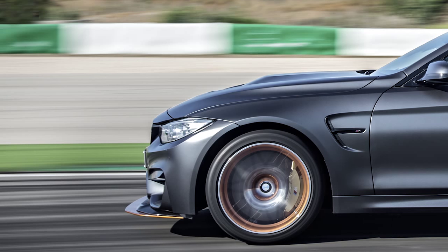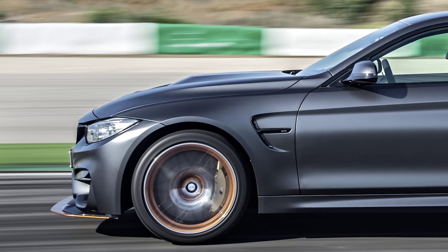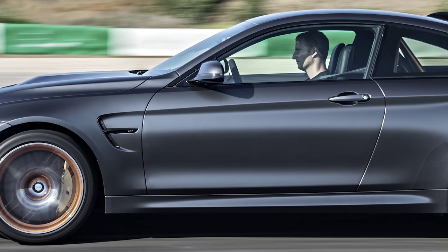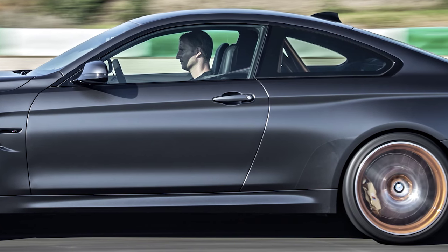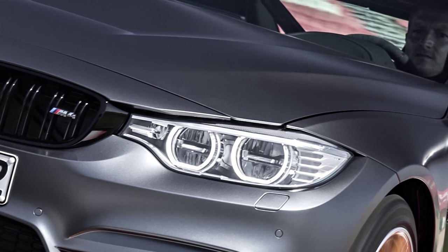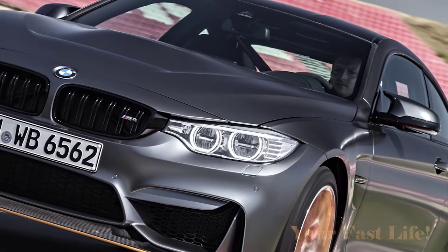This car features aluminum and carbon fiber construction. You've got lightweight aluminum control arms, wheel carriers, and axle subframes. BMW says the double-joint spring strut front axle saves 10 pounds compared to typical steel construction. In the rear, all control arms and wheel carriers on the five-link axle are made of forged aluminum, reducing unsprung mass by more than six pounds — improving wheel location and tracking stability.